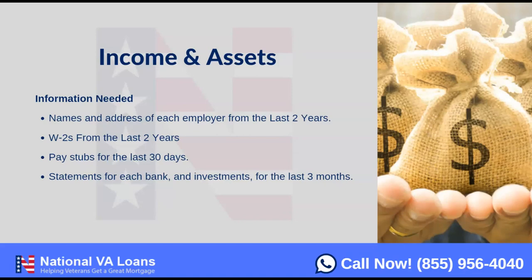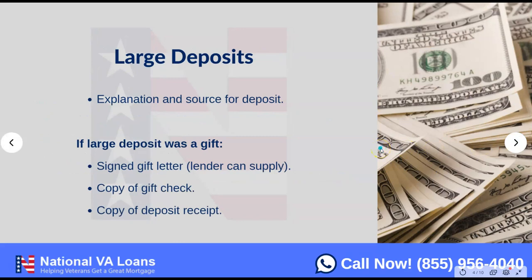Then bank statements. If you're using assets to qualify — whether it be your checking account, savings account, 401K, IRAs, or any other retirement accounts — you want to provide statements for those. We have the last three months as standard, but underwriters are now typically allowing the last 60 days of bank or investment account statements to show the funds in the account, their source, and that they are seasoned.